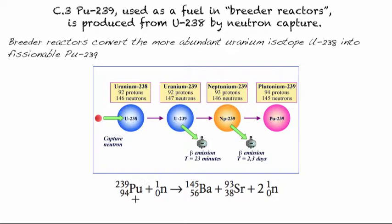And we end up with Plutonium. Plutonium-239 can actually undergo a fission reaction that releases energy. In other words, instead of using Uranium-235 to power the power plant, we can use Plutonium-239.